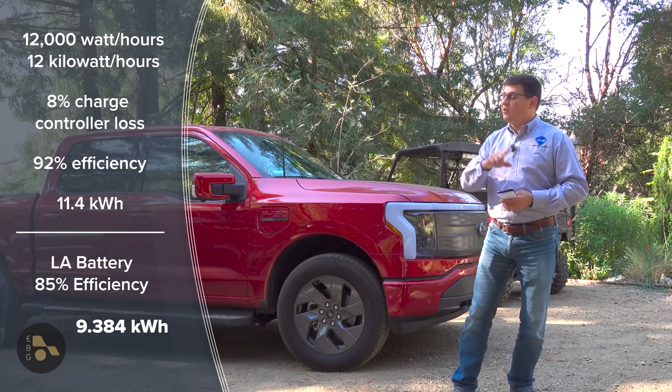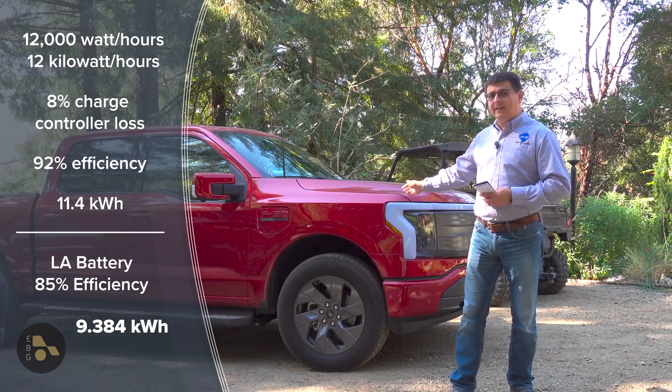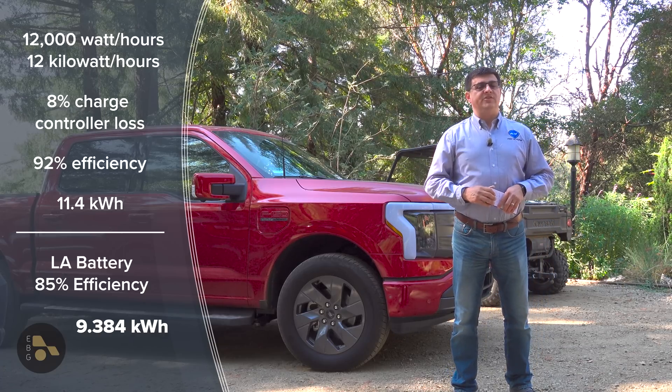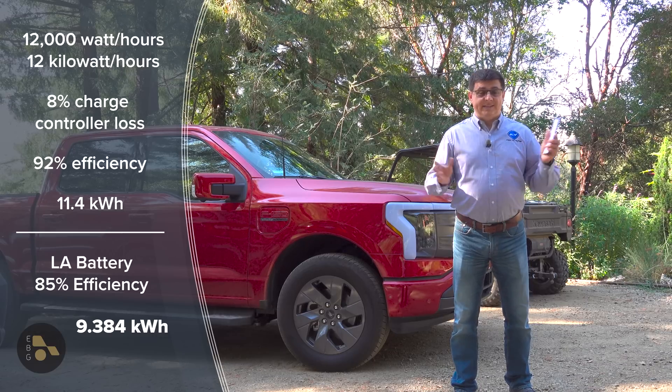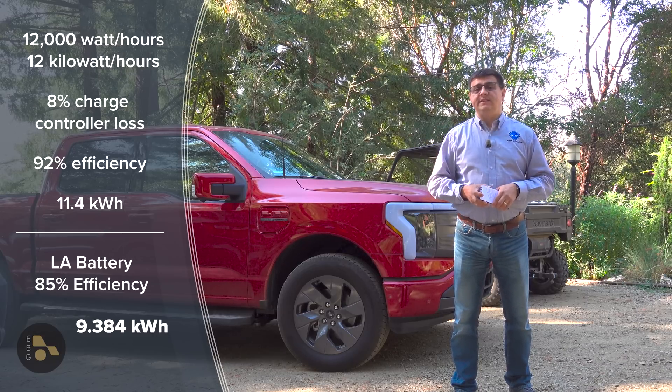If, on the other hand, you could charge your EV when the sun is shining, then this is going to be a great deal more efficient — because you're not going to lose that approximately 25% energy, since it's AC connected and the battery is, of course, DC. So there's still a reasonable amount of loss in that system, but obviously less.